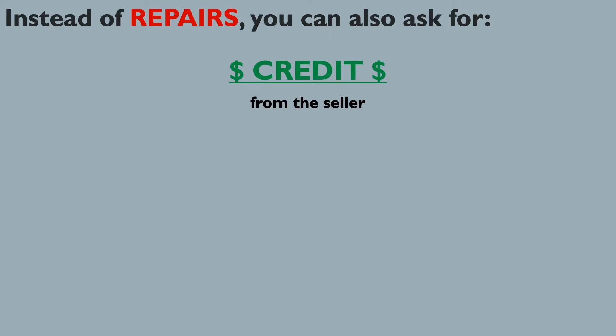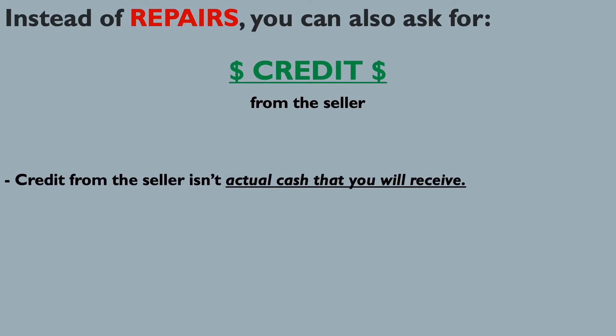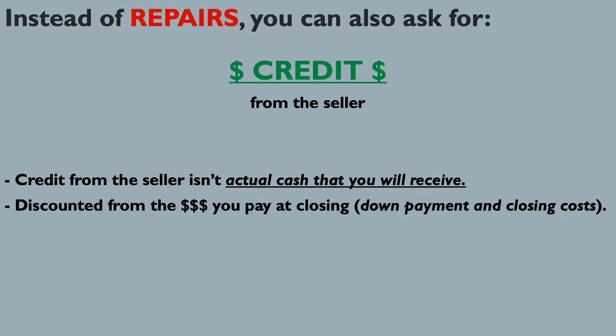Remember that you can try to negotiate a credit from the seller instead of repairs. Credit from the seller is actual money you will receive — the seller won't give you cash or a check at closing. Instead, any credit amount is discounted from what you would have to pay toward your closing costs or down payment. For example, if you originally had to bring six thousand dollars and the seller agreed to give you five hundred dollars in credit instead of repairs, you would only have to bring five thousand five hundred.